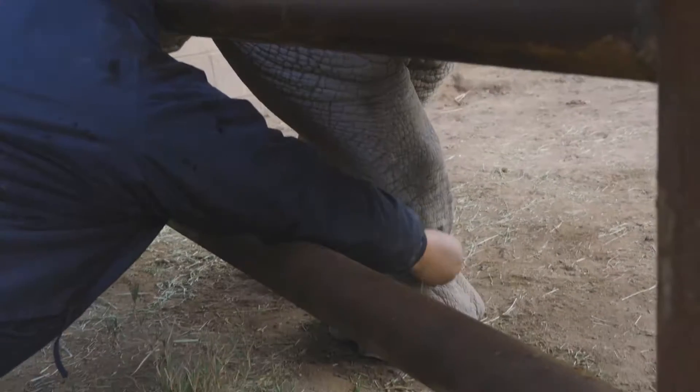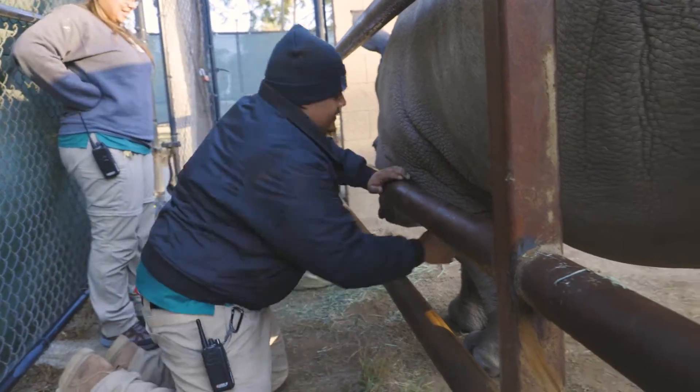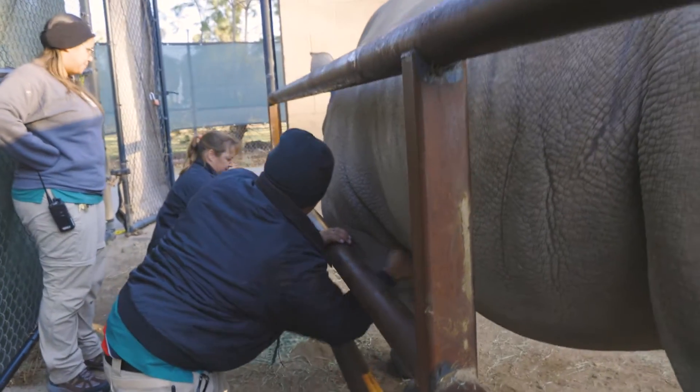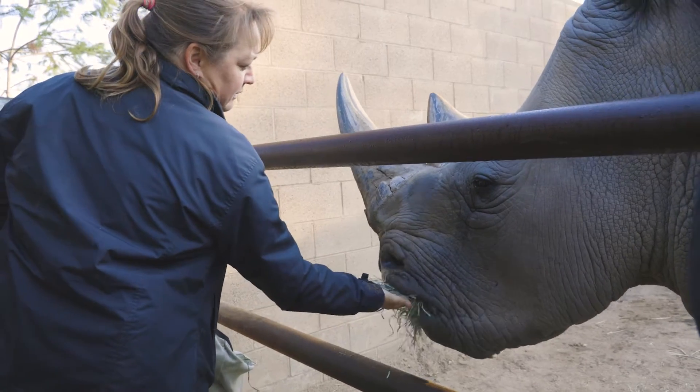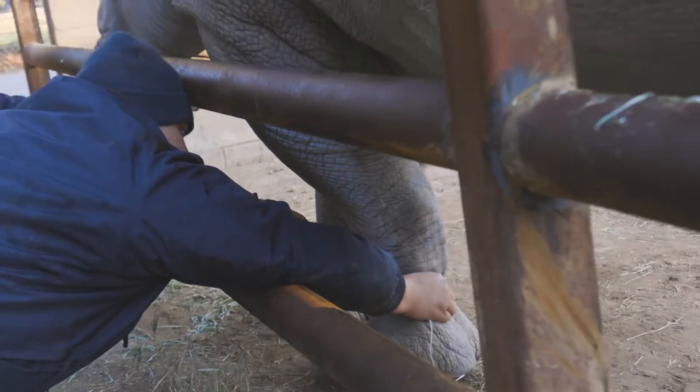Once a month we're collecting blood just to see how they change over time with the different seasons and how different things affect the rhinos. The easiest spot is really their front legs — they have nice big vessels that run down their front legs. When they stand there busy eating, they've got that nice thick skin and great big vessels. A lot of times they don't even look at you; they don't even stop chewing.